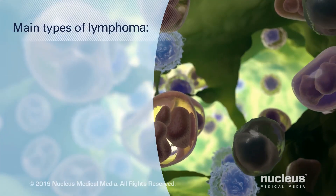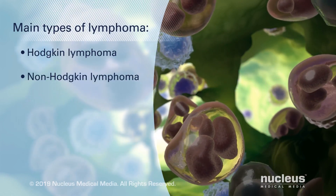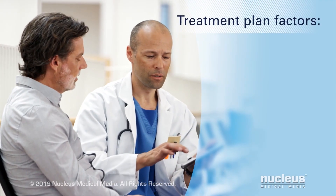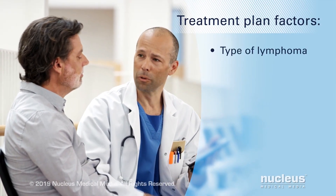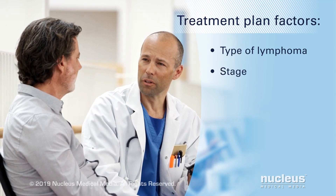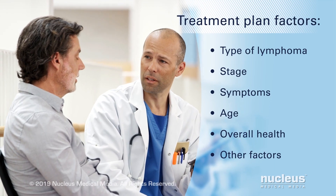The two main types of lymphoma are Hodgkin lymphoma and non-Hodgkin lymphoma. Your doctor will make a treatment plan specifically for your lymphoma. It will be based on the type of lymphoma, the stage, your symptoms, age, overall health, and other factors.